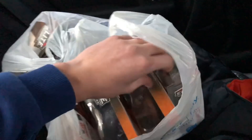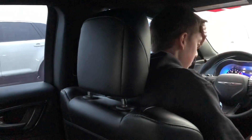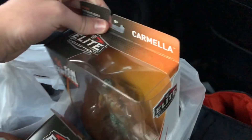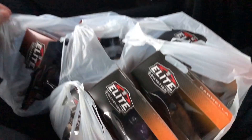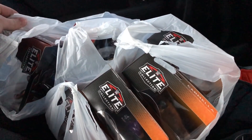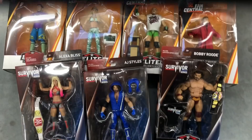I want to film a proper outro here. Thank you guys so much for watching. I want to thank Brayden for driving me out here and helping me get these figures. We got all the Fan Centrals and we got all the Survivor Series figures. Look out for reviews on all these figures coming soon to the channel. And I'll see you next time — Brent O-Line out.